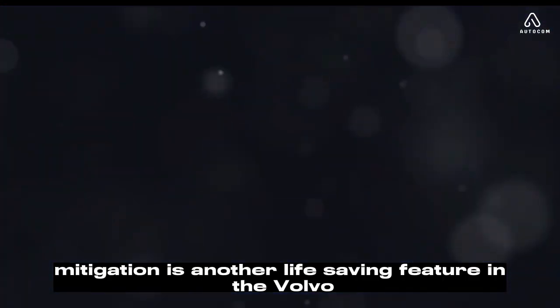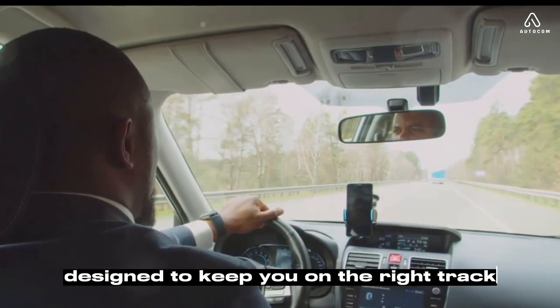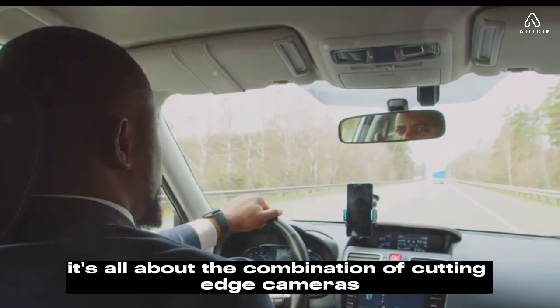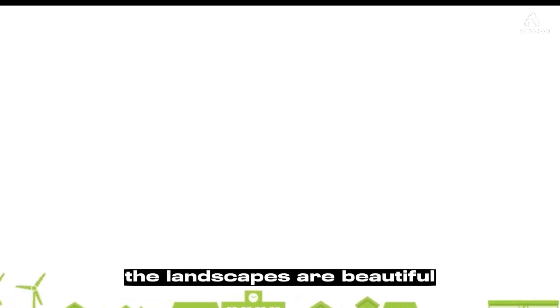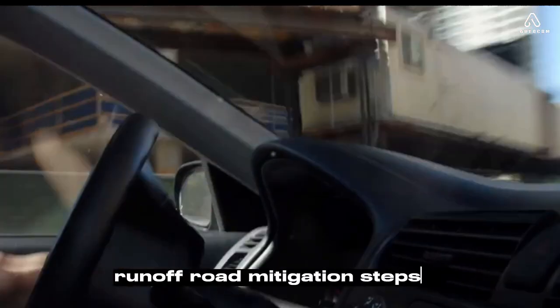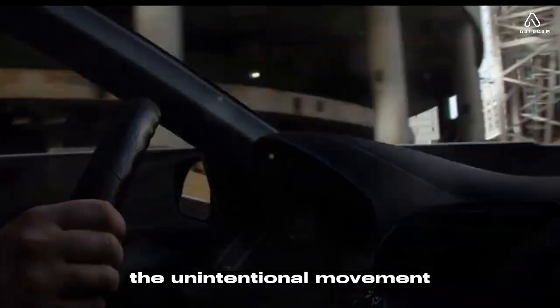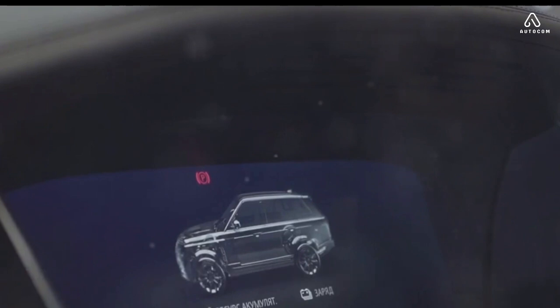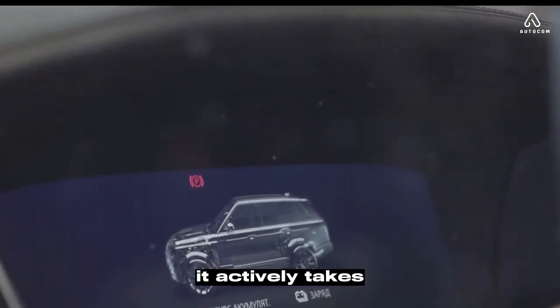The run-off road mitigation is another life-saving feature in the Volvo XC60 2024. It's a revolutionary safety mechanism designed to keep you on the right track — literally. It uses a combination of cutting-edge cameras and radars that constantly monitor the car's trajectory and surroundings. Imagine driving along a winding countryside road: you momentarily lose focus and your car begins to stray towards the edge. This is where the run-off road mitigation steps in, quickly detecting the unintentional movement. The brilliance of this feature lies in its dual response — it doesn't just alert you that you're about to wander off the road; it actively takes measures to prevent it.